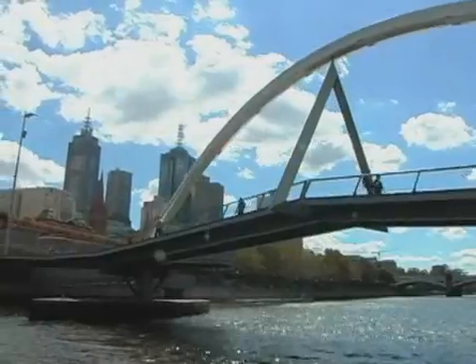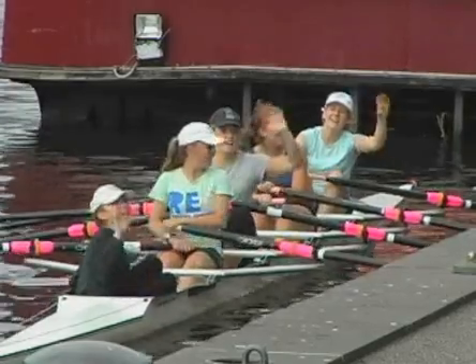Welcome to Melbourne. I'm James Ridenour, Chef Concierge of the Intercontinental Melbourne, the Rialto, and I'd like to invite you to take an insider's tour of our marvellous city. So come on, let's go.